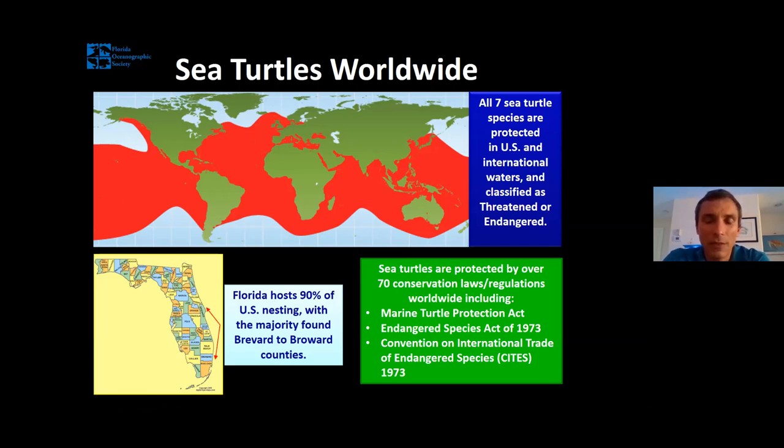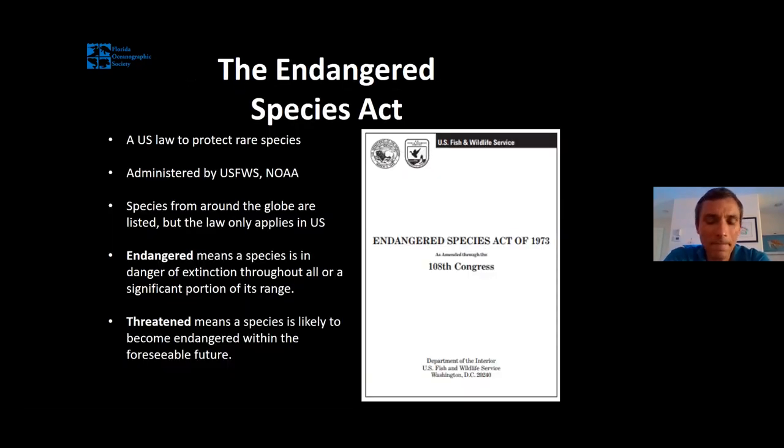Florida is an incredibly important place for sea turtles. Our coastline is responsible for 90% of North America's recorded sea turtle nests each year. Most of that nesting occurs in a five-county area centered on the Treasure Coast — from Palm Beach and Martin Counties north to Brevard County. Sea turtles are rare, but luckily they're pretty well protected. There are laws in the United States and globally that help protect sea turtle populations, and in honor of Endangered Species Day, I want to take time to teach you about some of those laws.